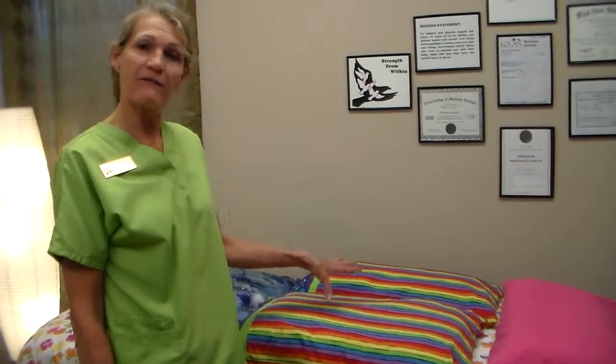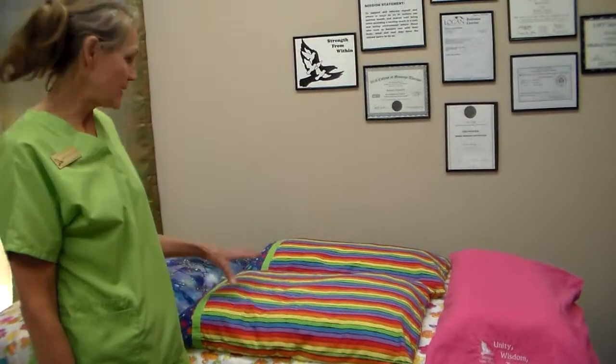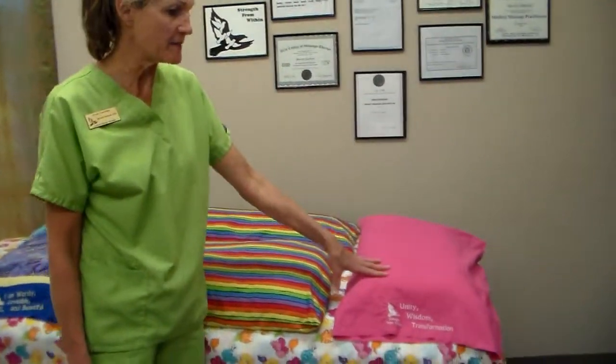A lot of us get back pain if we lay straight on our backs at night, and one of the best things you can do is to have four pillows in bed with you at night. You're going to have one on each side, one under your knees, and one at your head.